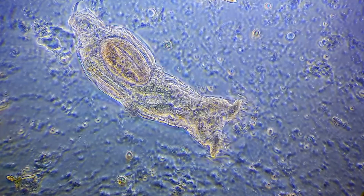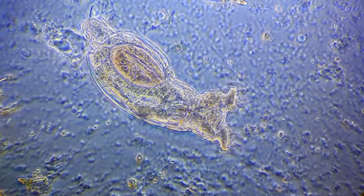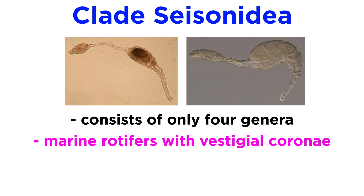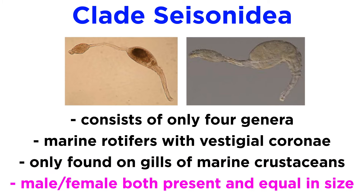The bdelloid rotifers are the most easily recognized rotifers and have a conserved body plan. Clade Seisonida is made up of only four genera. They are the marine rotifers with vestigial or reduced coronae. They have only been found to live in the gills of marine crustaceans, and are peculiar among the rotifers in that males and females are both present and equal in size.